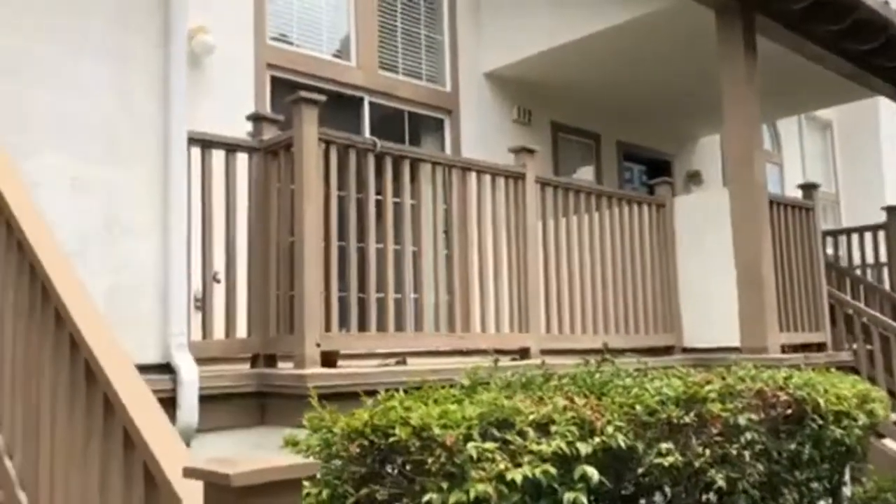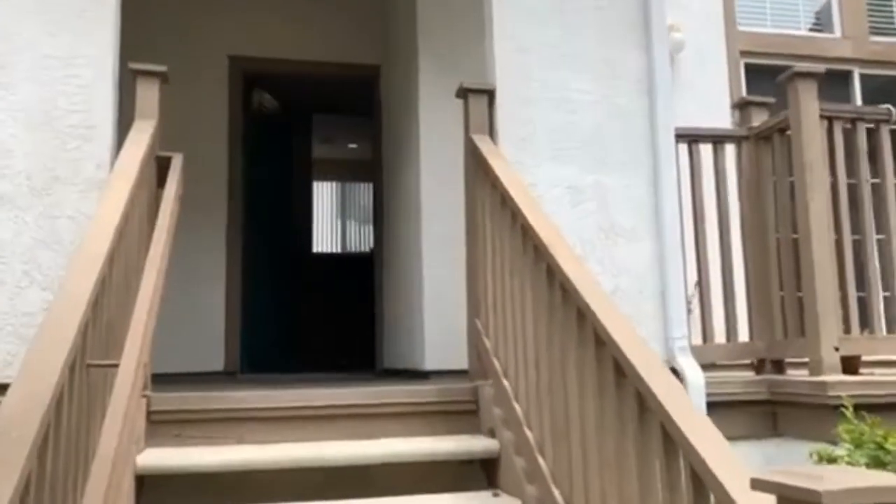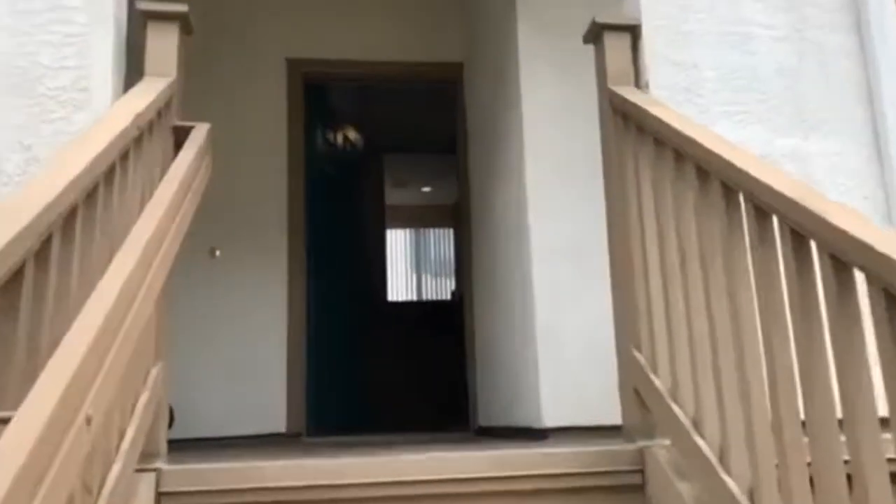We're here at 10124 Water Ridge Circle, Unit 111. It's a two-bed, two-and-a-half-bath, approximately 1,148 square feet.